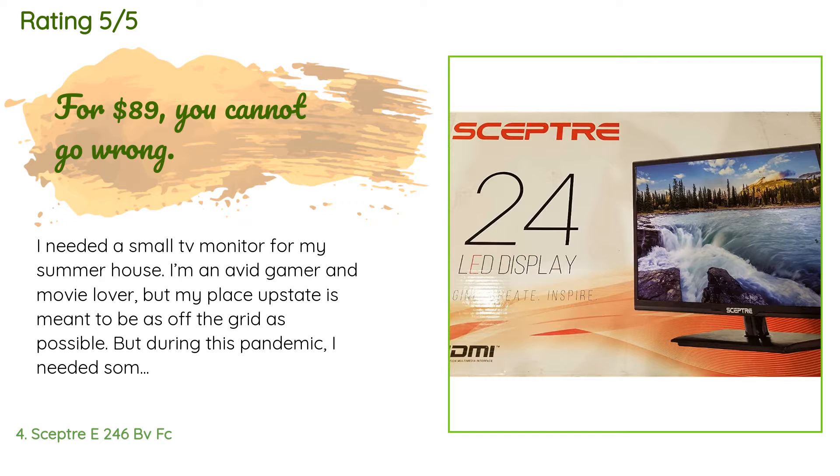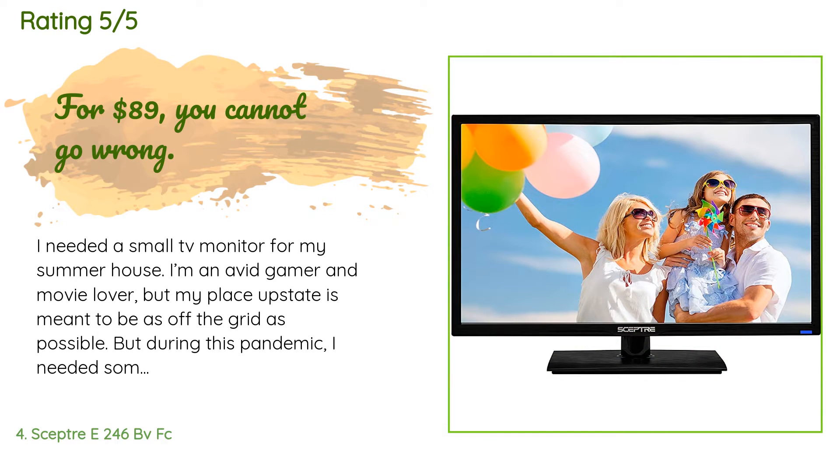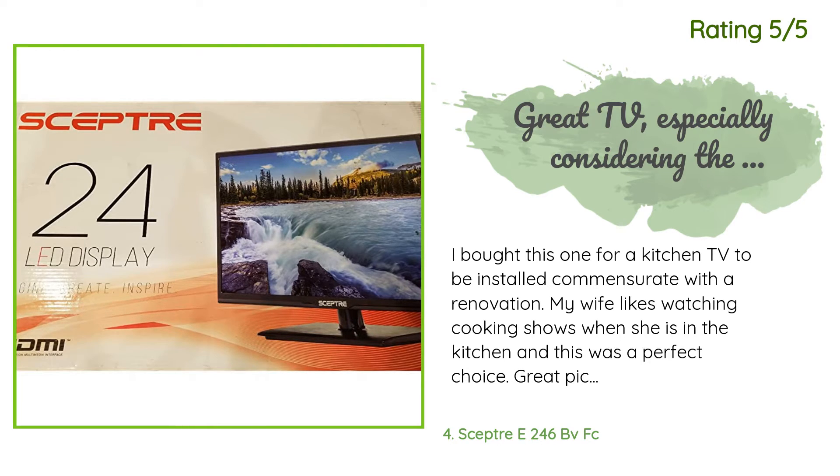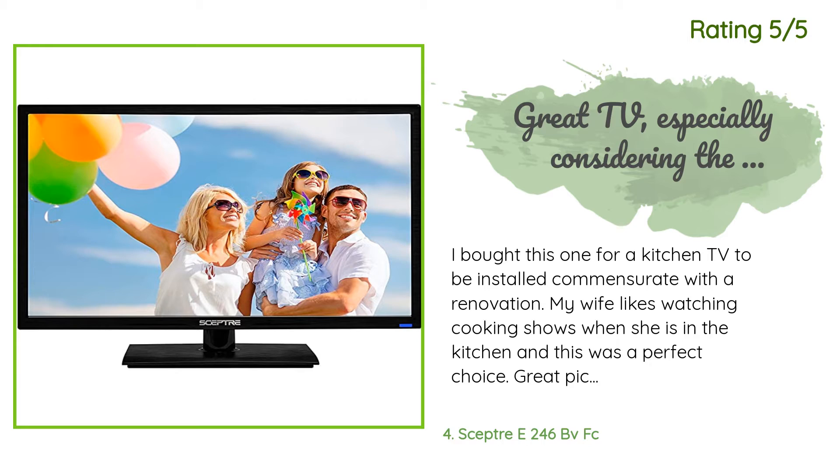This product has an average 4.3 stars from more than 613 customer reviews. A customer said: I needed a small TV monitor for my summer house. I'm an avid gamer and movie lover, but my place upstate is meant to be as off the grid as possible. During this pandemic I needed something — so internet installed, brought my Apple TV and my PS4, and some Sony Bluetooth speakers. This TV, for under $100, gave me an unobtrusive HDMI-equipped 1080p screen with speakers. The picture is great, the form factor and size is perfect for my needs, and it works fine for my go-to FPS game. Another happy customer said: I bought this one for a kitchen TV. My wife likes watching cooking shows when she is in the kitchen and this was a perfect choice — great picture, surprisingly very good sound quality, mounted on a wall mount.